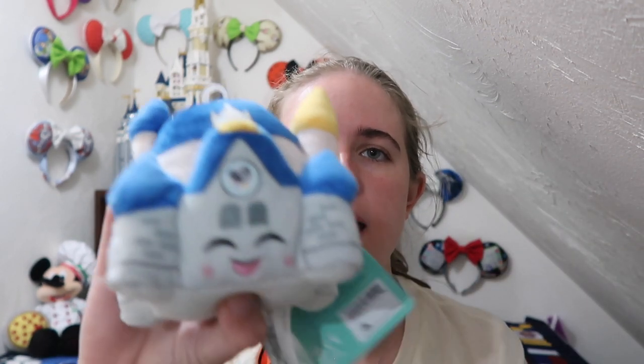From the Frozen set, I have the Olaf, which is also the open edition one for that set. From the park icons, I have Cinderella's Castle, which is the open edition version in Florida, and I also have Spaceship Earth, which I think is really cute. This is one of the mystery ones.